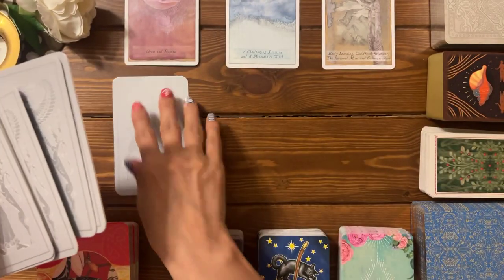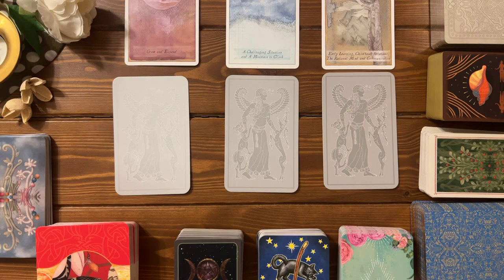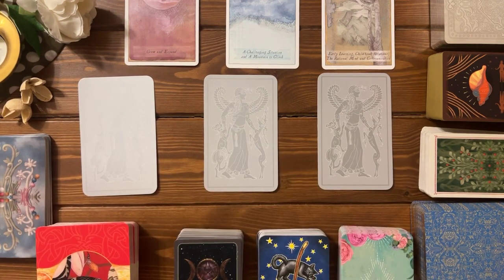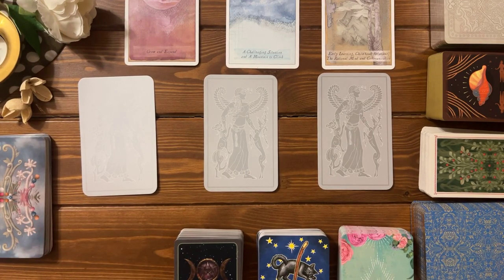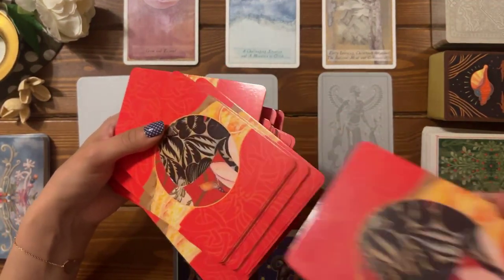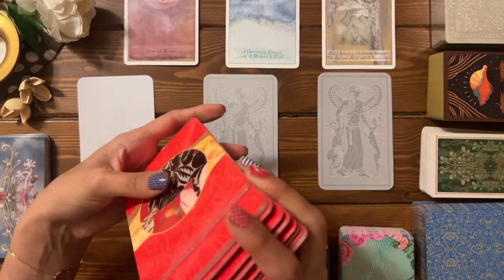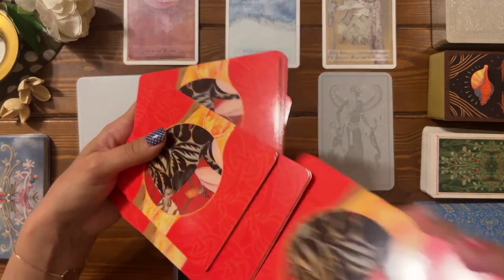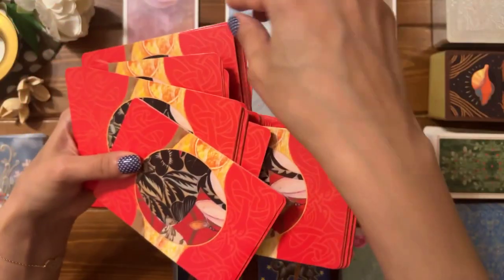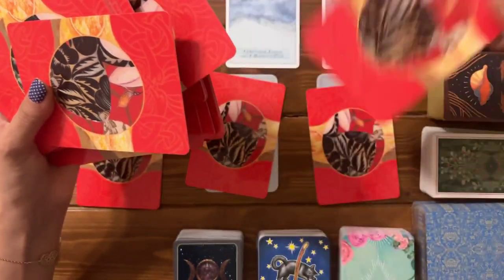We'll be using today the moon phases in the different four elements. Let's start shuffling with intention and ask: why do they act this way with you? So one, two, and three. Now we are going to pick out our next oracle deck. I will be using this archetype deck, which I love very much. I'll be using it to get a hint of the personality traits of this person that would help us further understand why they're dealing with you the way they are.